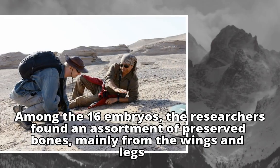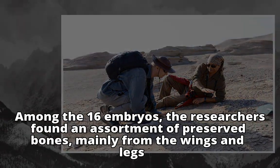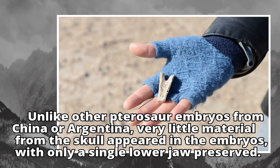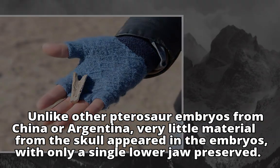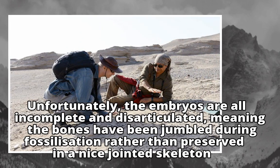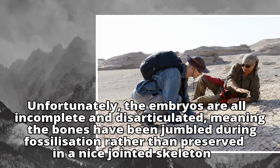Among the 16 embryos, the researchers found an assortment of preserved bones, mainly from the wings and legs. Unlike other pterosaur embryos from China or Argentina, very little material from the skull appeared, with only a single lower jaw preserved. Unfortunately, the embryos are all incomplete and disarticulated, meaning the bones have been jumbled during fossilization rather than preserved in a nice jointed skeleton.